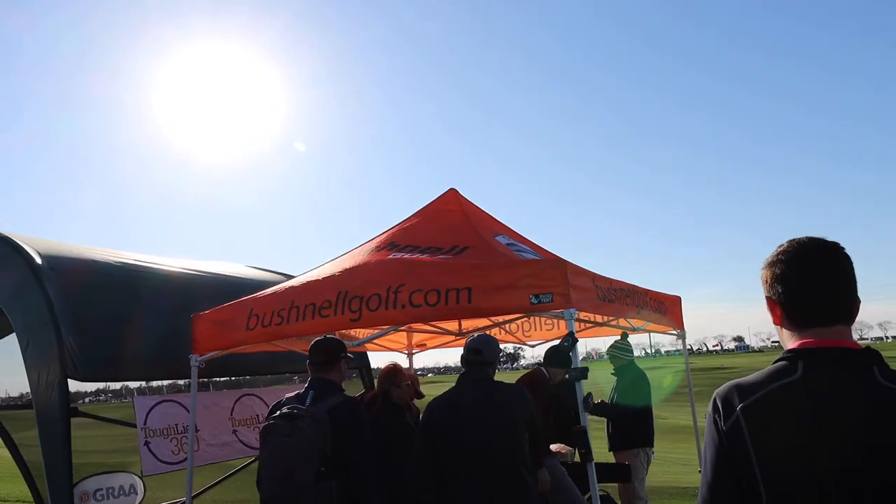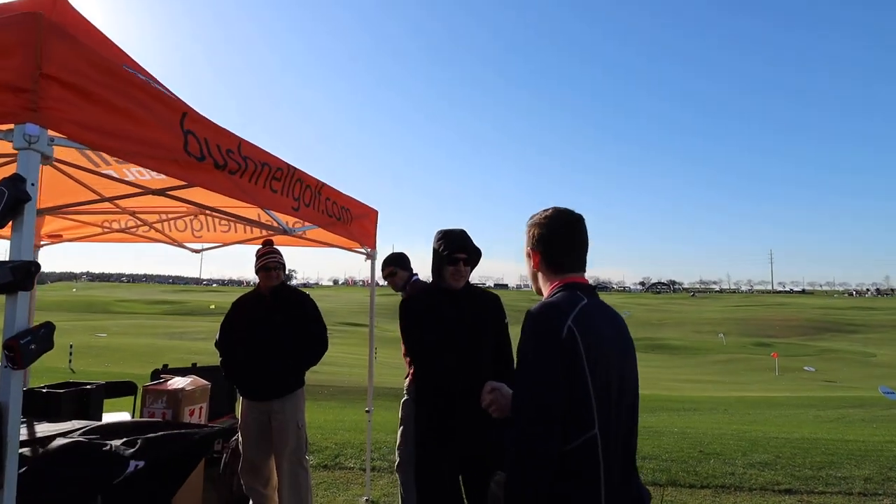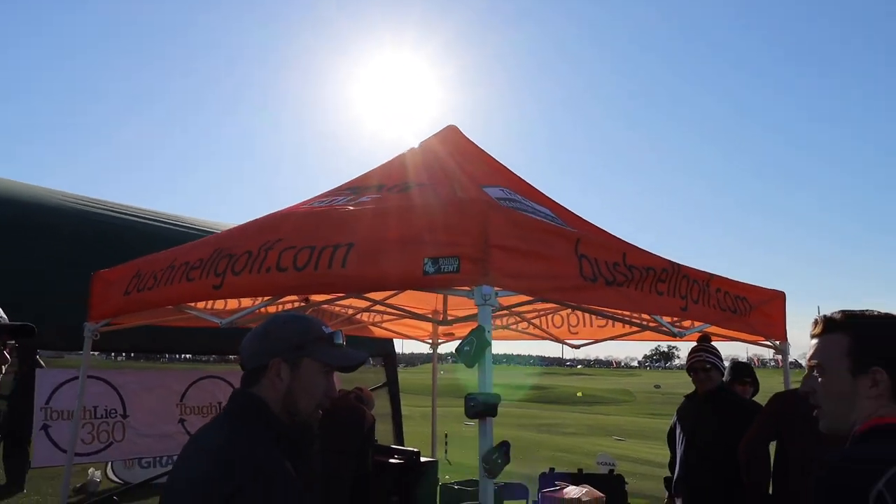Hey there golfers, I'm Drew Mahold of Second Swing Golf. I'm joined by John Novosel of Bushnell Golf. We're outside today. You guys have been very successful obviously for a long time.